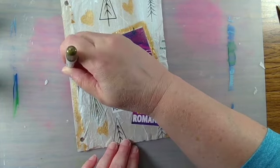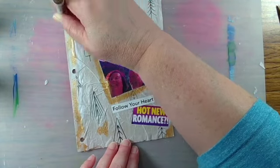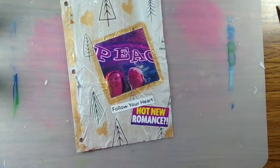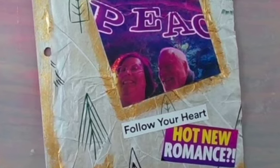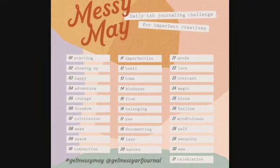I will continue on with the rest of the challenges. I'm going to give you the list of all of the Get Messy May challenges in case you want to play along. I hope that you will visit me at papercraftcrystal.com. Thanks, guys. I'll see you again.